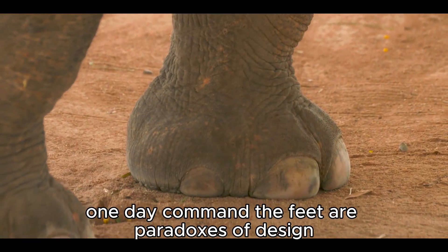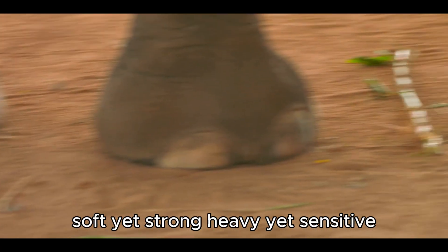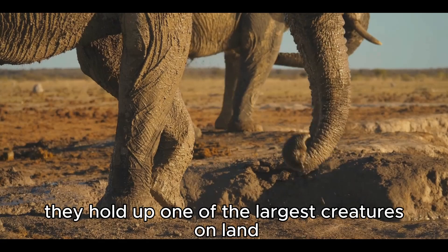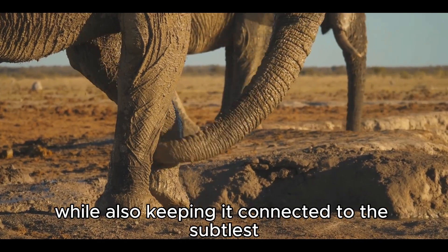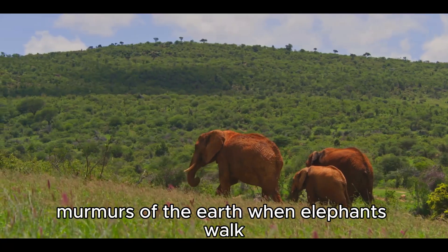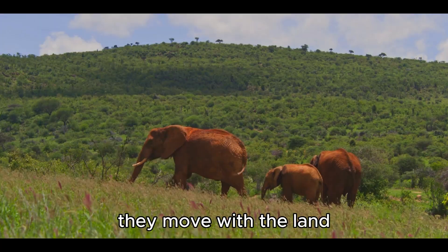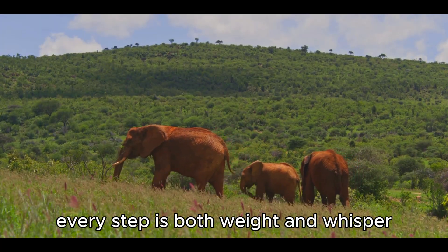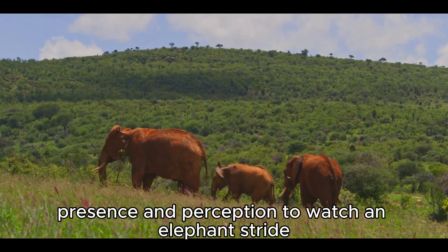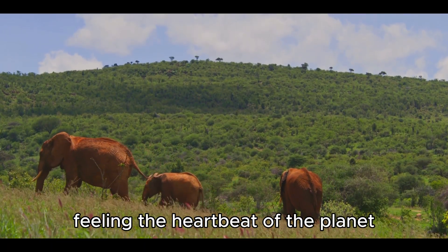The feet are paradoxes of design — soft yet strong, heavy yet sensitive. They hold up one of the largest creatures on land, while also keeping it connected to the subtlest murmurs of the earth. When elephants walk, they do not just move across the land; they move with the land. Every step is both weight and whisper, presence and perception. To watch an elephant's stride is to watch a giant feeling the heartbeat of the planet.